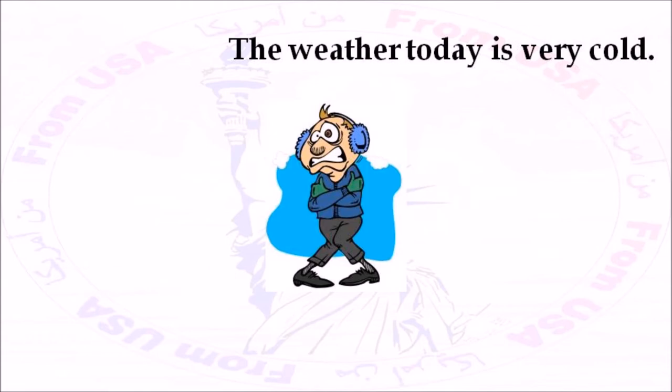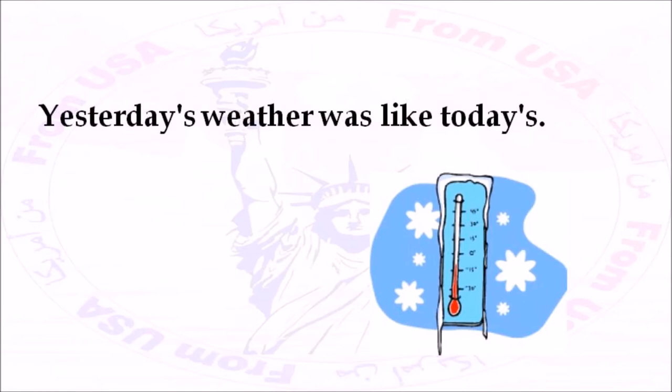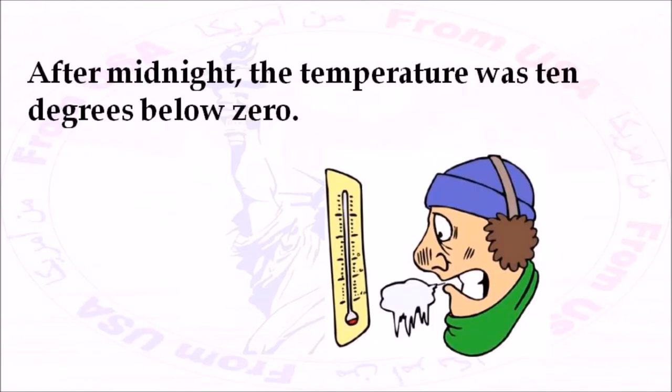The weather today is very cold. It's just a few degrees above zero right now, and it's probably going to snow. The sky is gray and cloudy. Yesterday's weather was like today's — it was cold and cloudy, and then it snowed in the afternoon. In the evening, it got really, really cold. After midnight, the temperature was 10 degrees below zero.